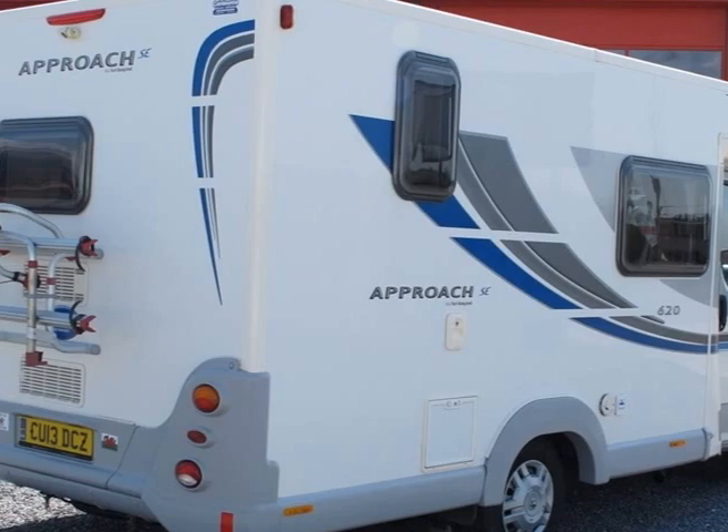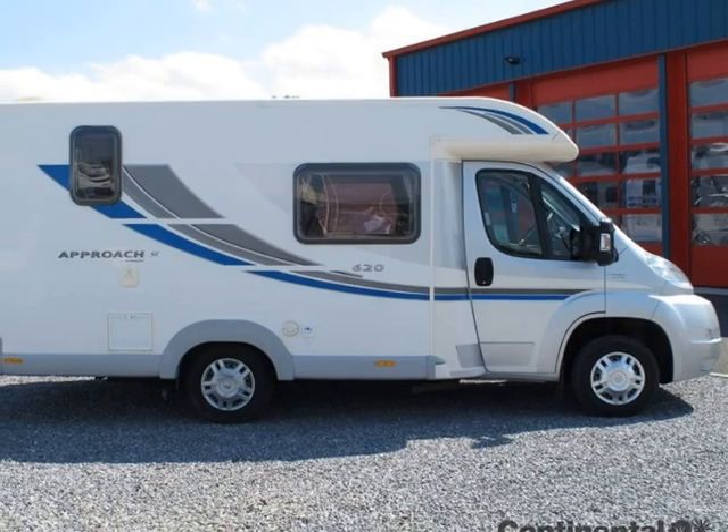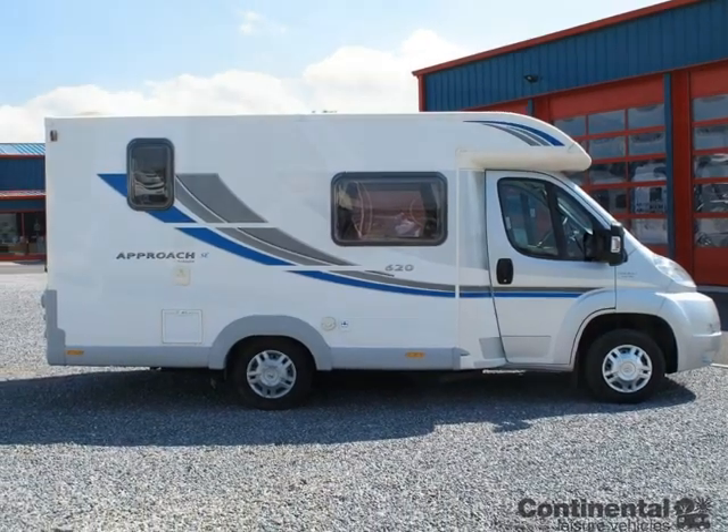Continental Leisure Vehicles are an approved Bailey and Autotrail motorhome dealer, offering a wide range of new and pre-loved motorhomes at highly competitive prices.